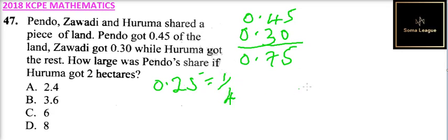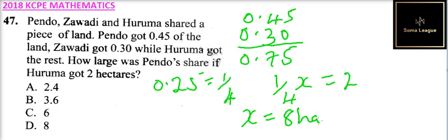So if we say the total land was X, it means a quarter of X is equal to 2 — that is what Huruma got. So it means X is equal to 8 hectares.